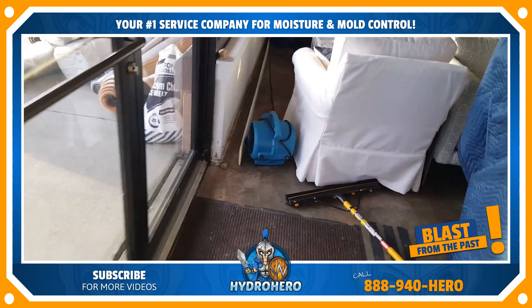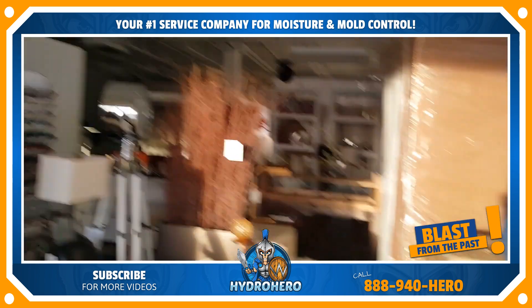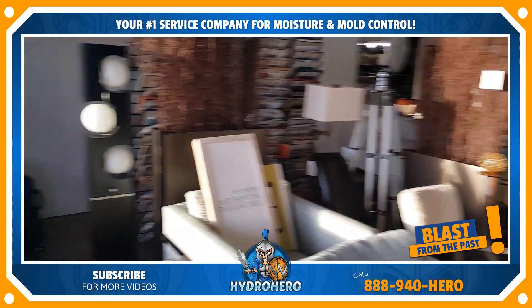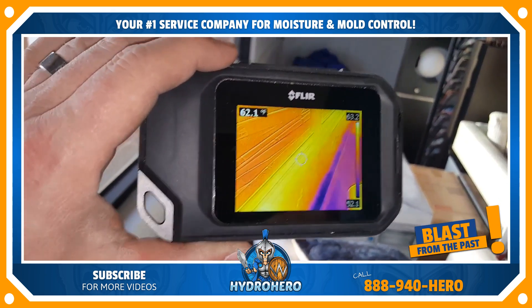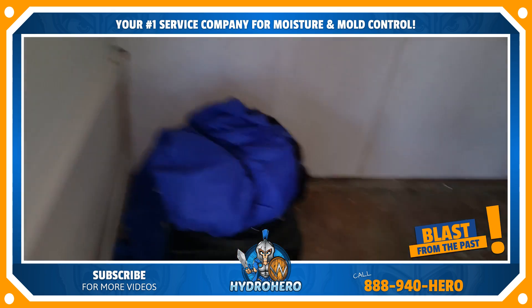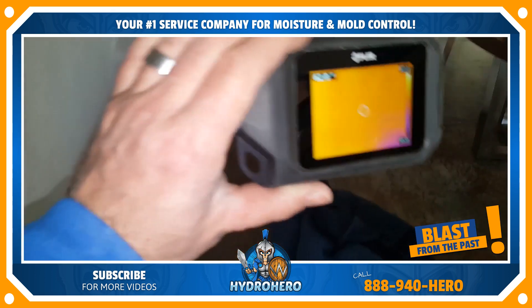Things are starting to dry out but we've got a good ways to go. This is the area that we packed out. All right — so this is what water damage looks like. Stay tuned for more info.